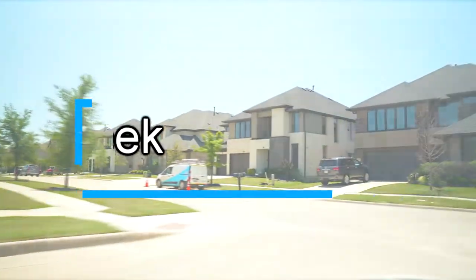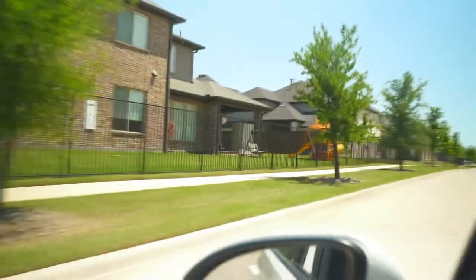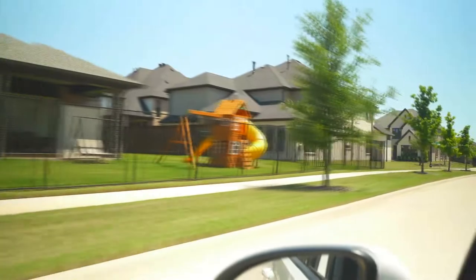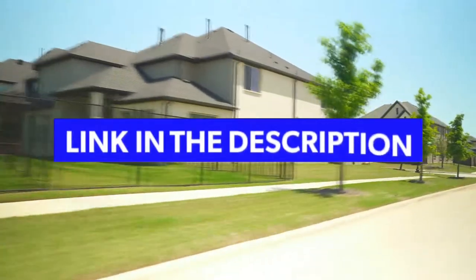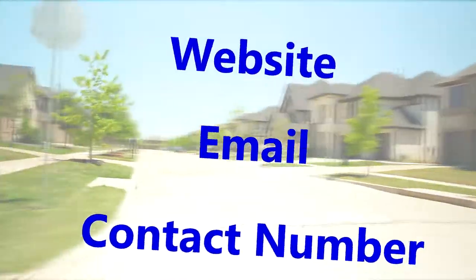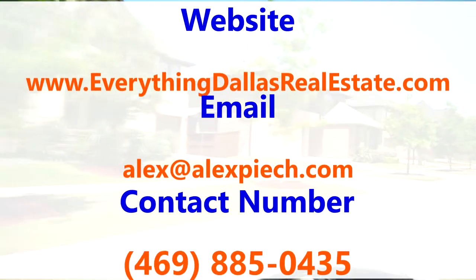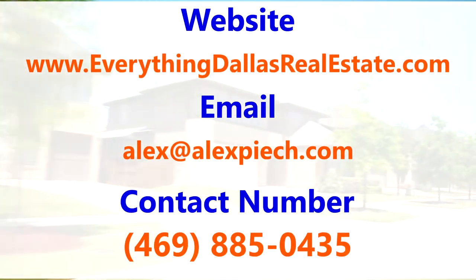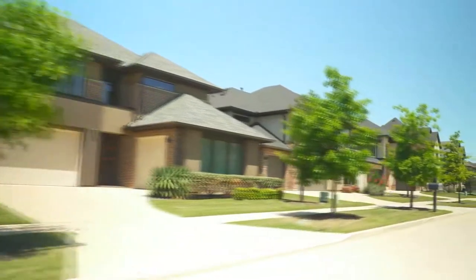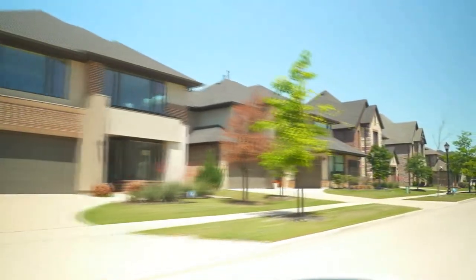That's going to wrap up our driving tour today at Phillips Creek Ranch here in Frisco, Texas. Below this video we've provided a link where you can get access and see all the homes currently for sale here in Phillips Creek Ranch. You'll also find all of our contact information below, so if you have questions about this neighborhood or any other neighborhood here in North Dallas, be sure to email us, text us, or give us a call. We get calls each week from people looking to buy or relocate into the North Dallas area, and we'd love to be a resource for you.